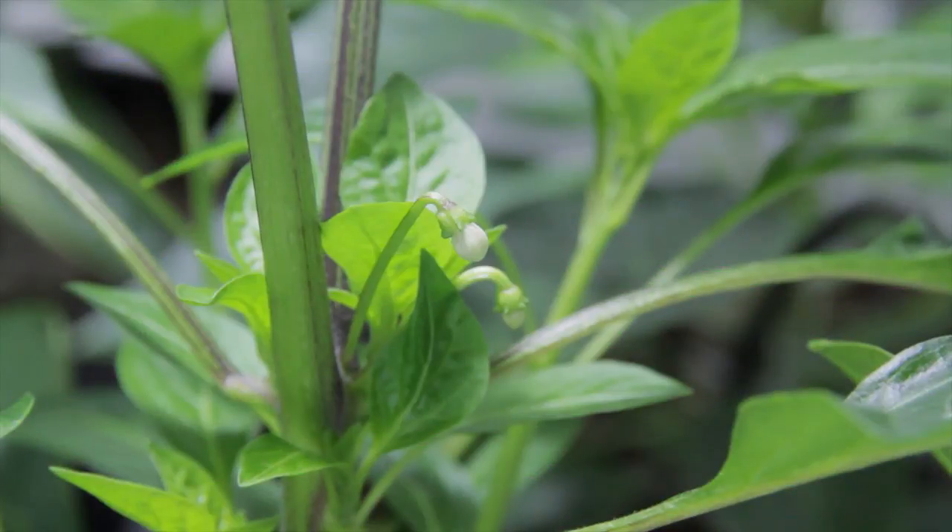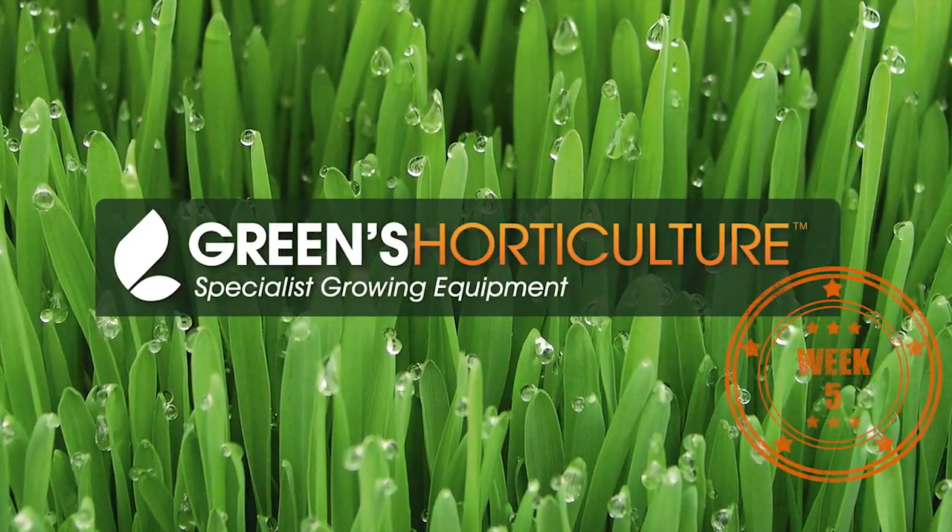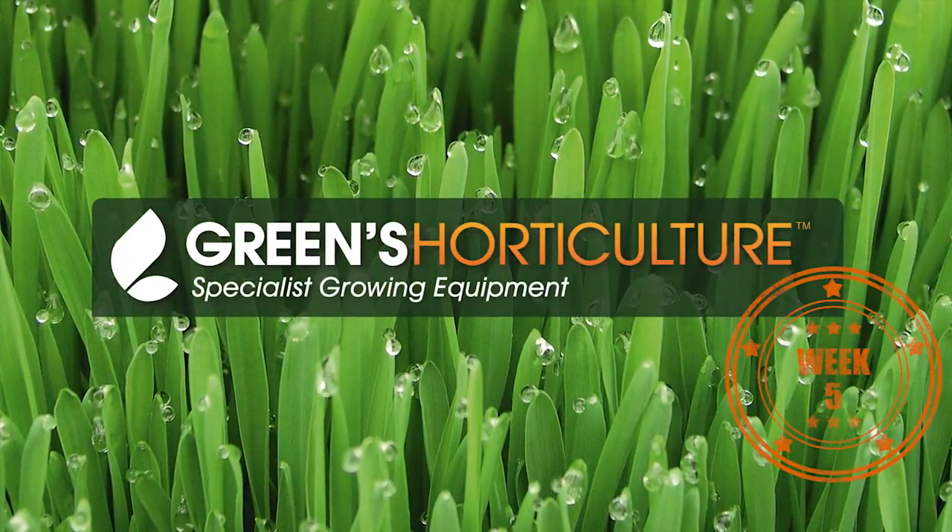Next week we hope to have our first flower count. So don't forget to subscribe and come back and check out these chillies. Thank you.